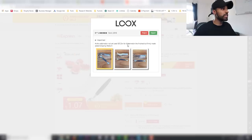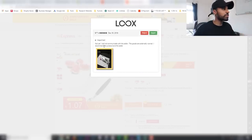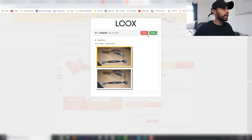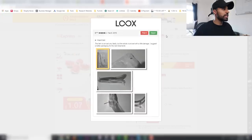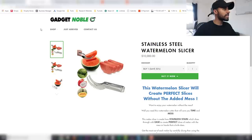Once you hit import, it's going to pull up all of the reviews. Some of these may not make much sense if they're in a foreign language. You can go through them and reject any that aren't suitable — for example, ones that include a different product or have unclear descriptions. Just go through and select the ones that look good.